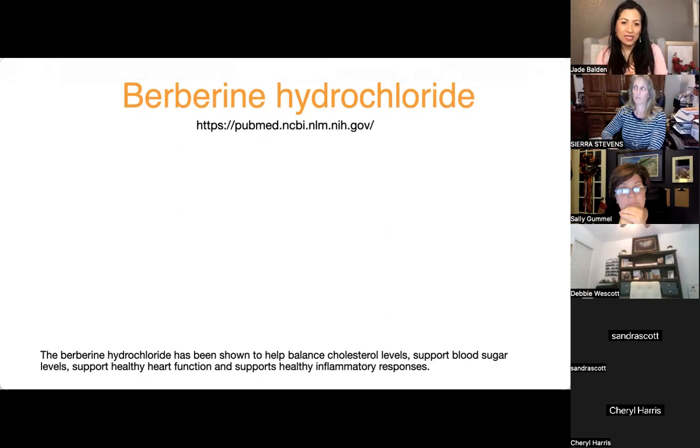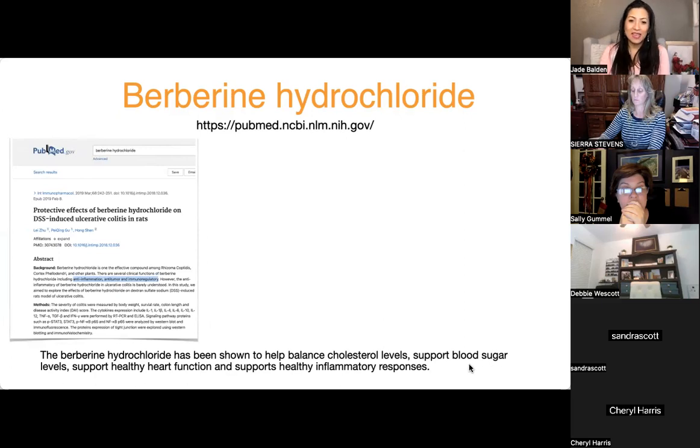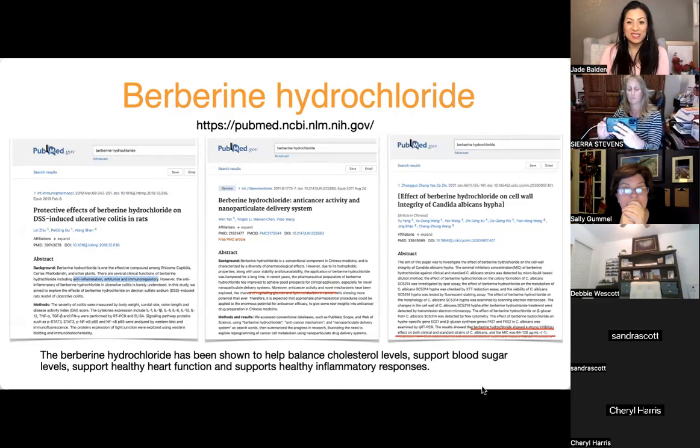The other ingredient is berberine hydrochloride. Searching PubMed reveals many studies: it's been shown to balance cholesterol levels, helps with healthy heart function, and supports healthy inflammatory response. There's a study showing it helps with colitis. It can be derived from different parts of different plants, like turmeric root. There's also a study suggesting anti-cancer and anti-tumor properties, and it's good for candida.